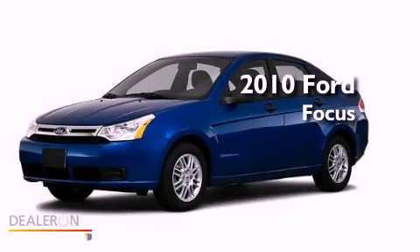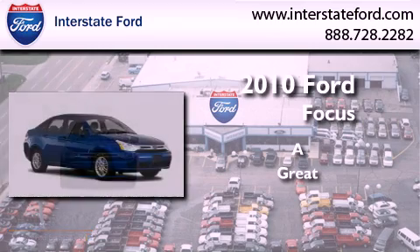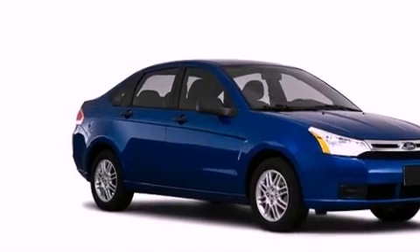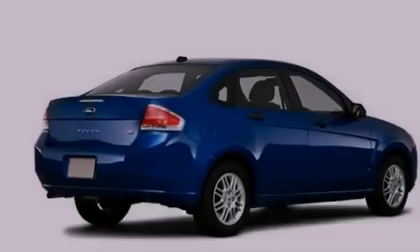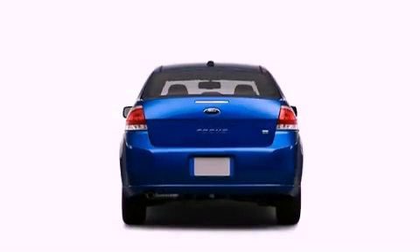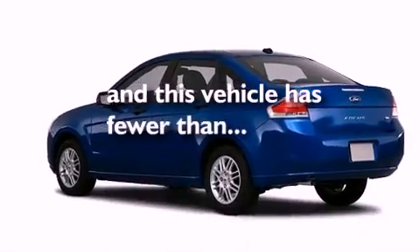This is a 2010 Ford Focus. Its top features include a keyless entry system, satellite radio, aluminum wheels, a passenger-side vanity mirror, a security system, a low tire pressure indicator, traction control and stability control systems, an anti-lock braking system, and a passenger-side airbag. This vehicle has fewer than 23,000 miles on the odometer.